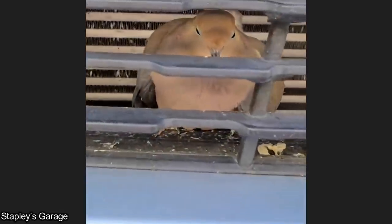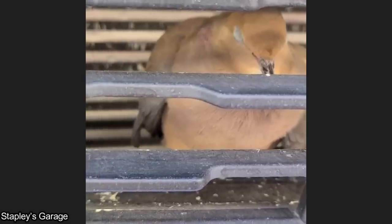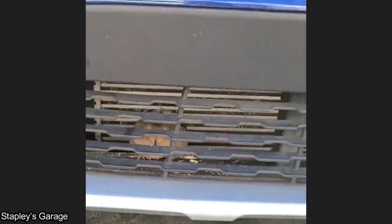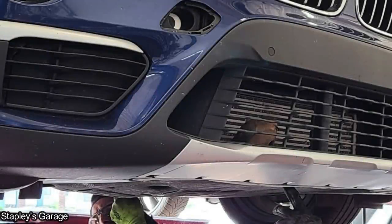Customer says they have a live bird underneath the hood of their vehicle. The bird was unharmed and saved by the mechanics at this shop.